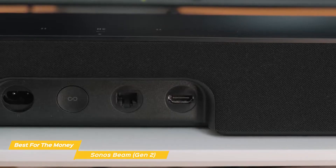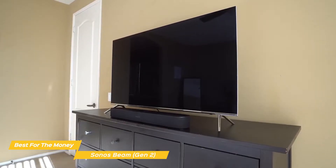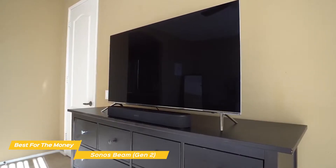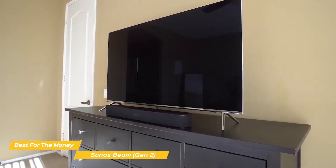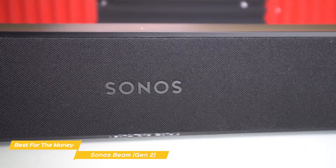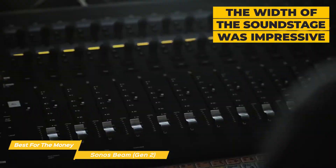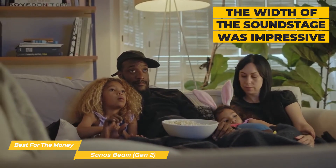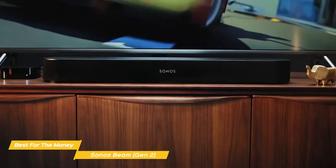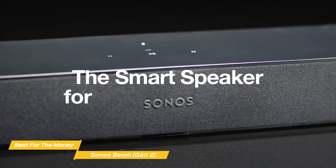In spite of its small size, the Beam Gen 2 is more than capable of filling your living room with sound. The virtual Dolby Atmos falls a bit short, most likely because the Beam doesn't have the same up-firing drivers as the Sonos Arc — it provides some sense of height but not the feeling that sound is coming from above. Still, it performs better than a non-Atmos soundbar. The width of the soundstage is impressive, and listening to music delivers deep, well-controlled bass, warm mid-range strings, and vocals with good clarity.